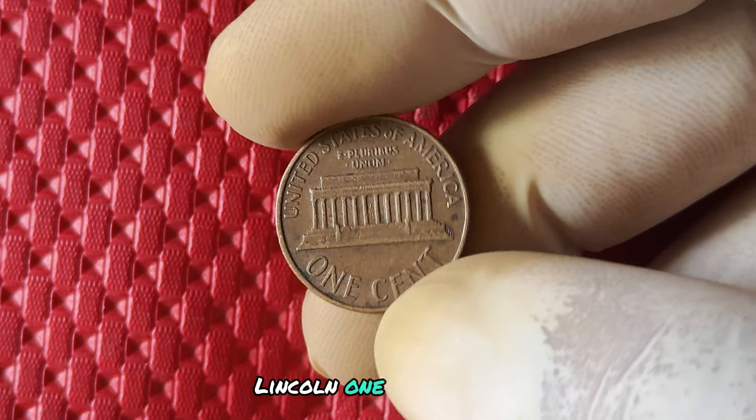There you have it, folks. The 2019 no mint mark Lincoln penny is a hidden gem in the world of coin collecting, with a rich history, significant value, and the potential to earn you some big money. Whether you're a seasoned collector or just starting out, keep an eye out for this special coin — you may just stumble upon a treasure that will make your collector's heart skip a beat.